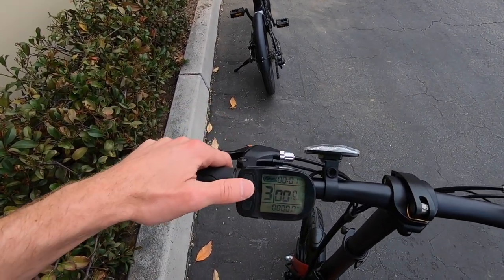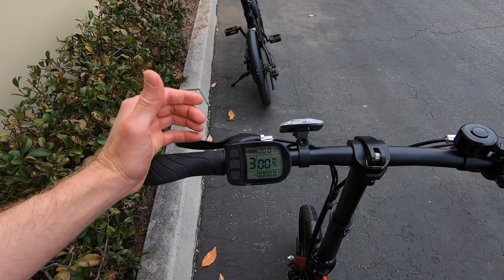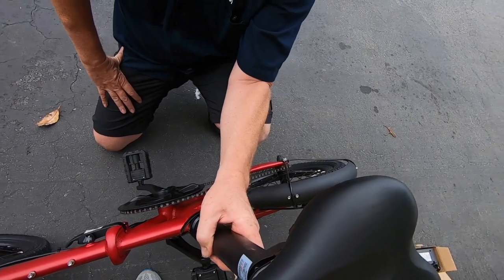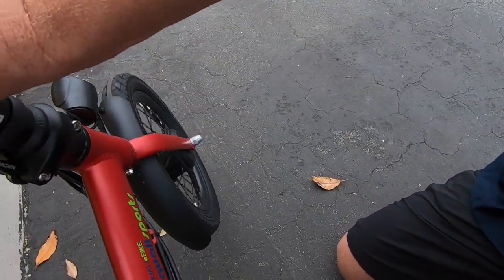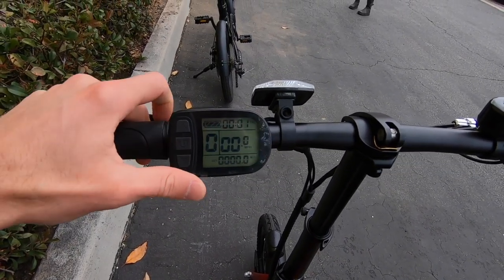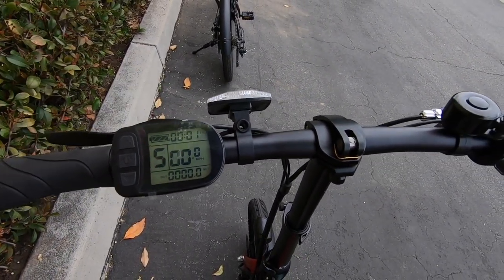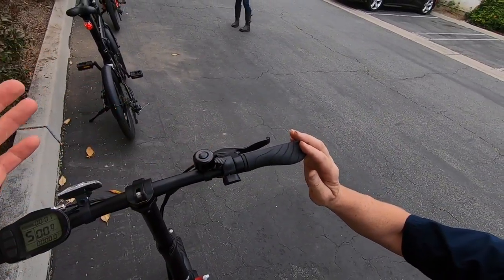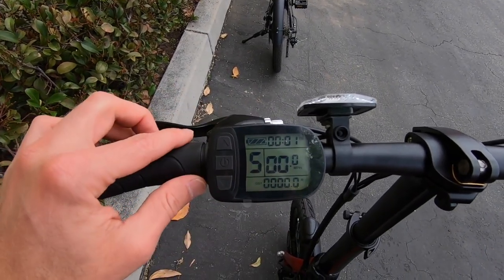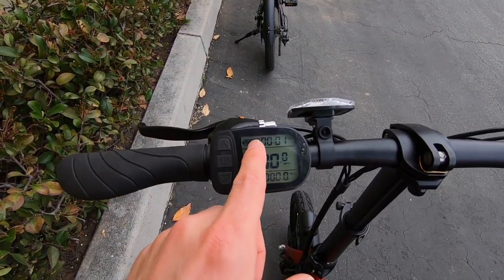There's a little timer, assist level, speed in miles per hour, and distance on the display. Pressing the power button cycles through: average speed, trip timer, odometer, max speed, voltage, then back to main display. Holding the up button adjusts backlight and activates the headlight. Holding the down button activates walk mode, which is handy if you get a flat tire. Holding up and down together for a couple seconds enters the settings menu where you can adjust units and other parameters.